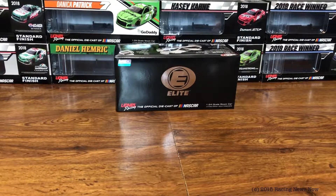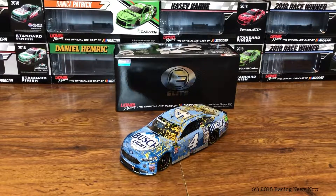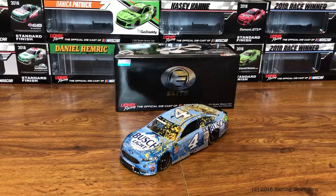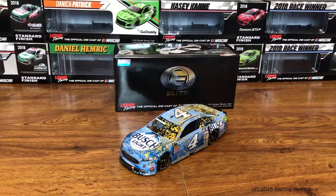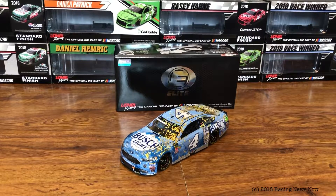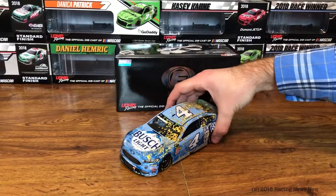On to the car, and it is a good-looking car. I love this Busch Light scheme. I love that shade of blue that they use — I just think that is a really pretty shade of blue that works fantastically well. So let us take a look at the car here.